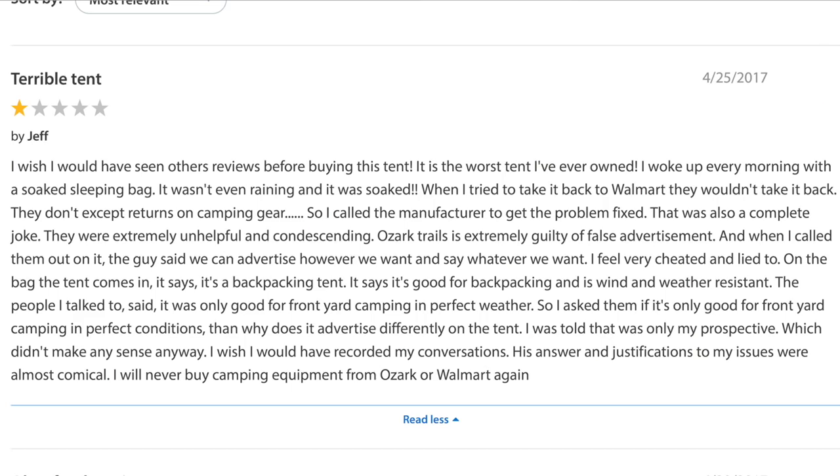I believe it was on walmart.com on their listing for this tent. Under the reviews, there was a statement made by a reviewer — his tent began to leak. They told him that the tent was made for only perfect weather conditions, and that it should be used in the front yard of his home only. I thought that was very strange, and it was so specific it didn't seem made up.